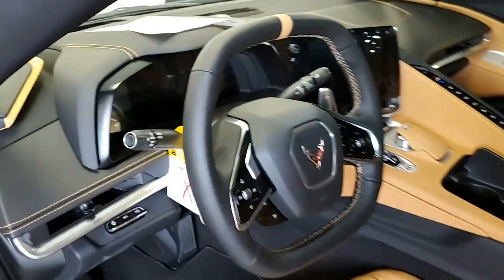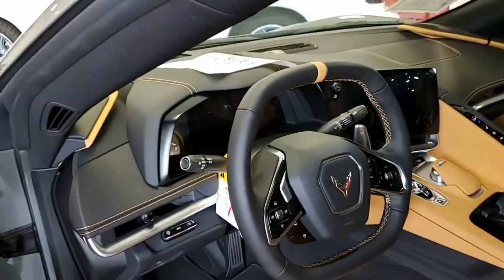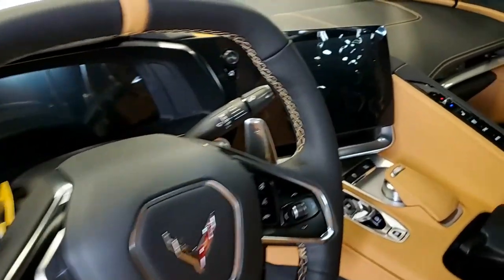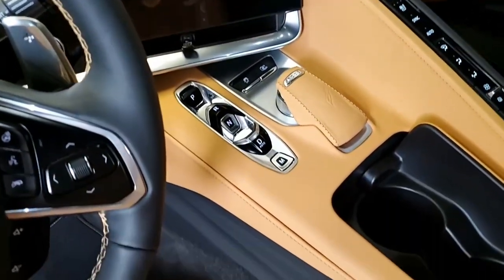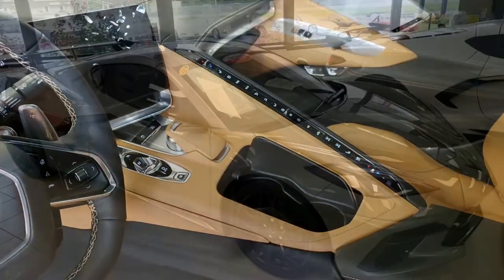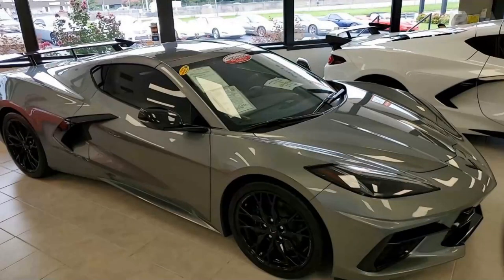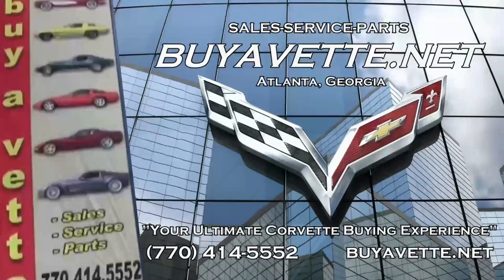If you're interested in this Corvette, take a look at it here online and then give one of our sales representatives a call at 770-414-5552. They'll help you with this car or any one of the 120 Corvettes always in stock here at our Atlanta location. We ship nation and worldwide every month, and we hope to be your ultimate Corvette buying experience. BioVet.net — see you real soon.